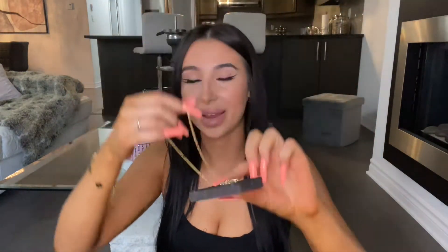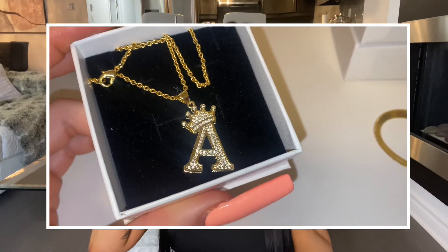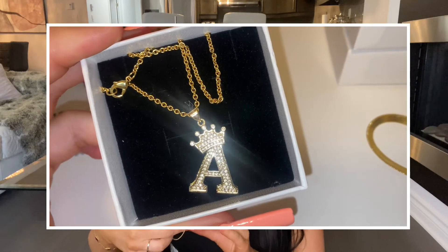Now this next one I love so much — it's for me again. It has an A with a big crown on it. It's gold with little diamonds all around it, and I find it absolutely stunning. It's definitely a statement piece if you're going out and you want people to know your name starts with A.